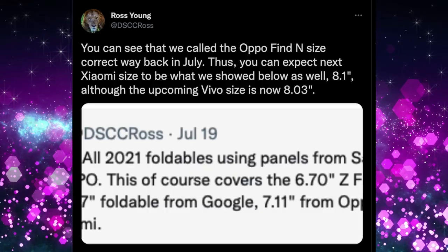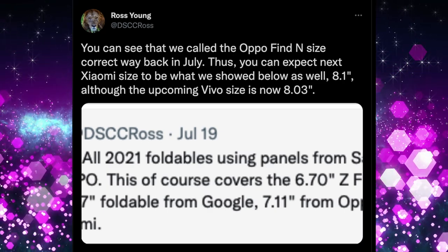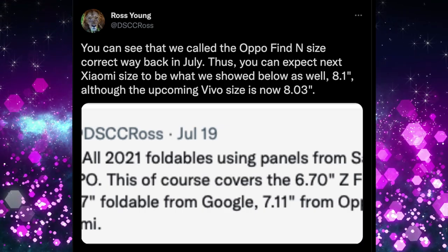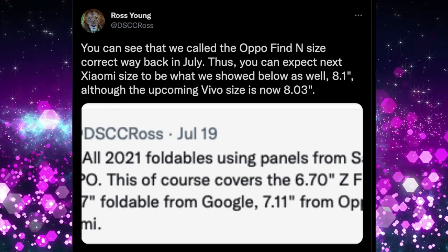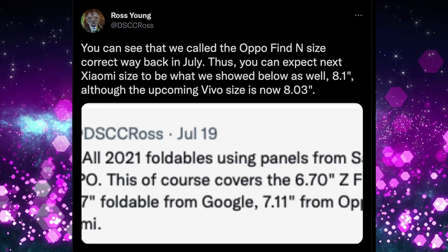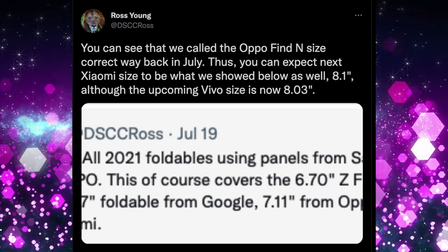Ross Young confirmed the OPPO Find N size prediction from back in July. He also revealed the upcoming Xiaomi foldable will have an 8.1-inch display, while the Vivo foldable will be 8.03 inches — both larger than the Galaxy Z Fold 3. These will likely launch in China and potentially other markets.